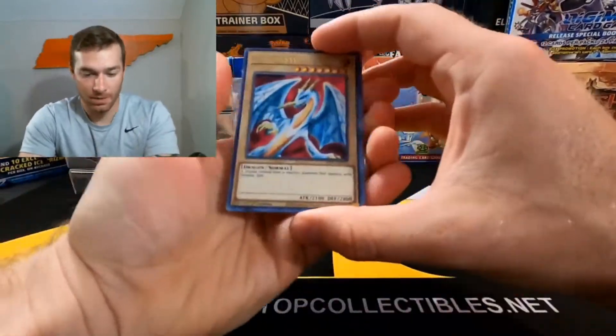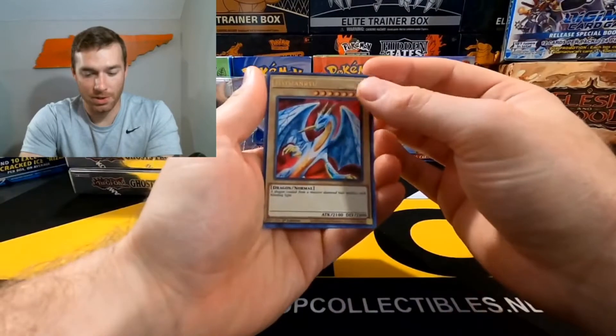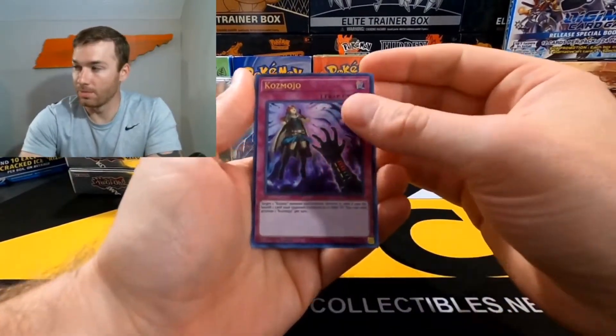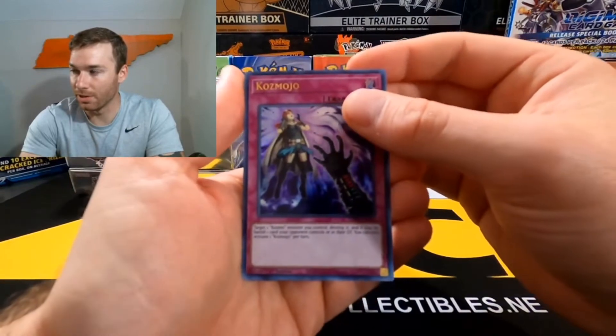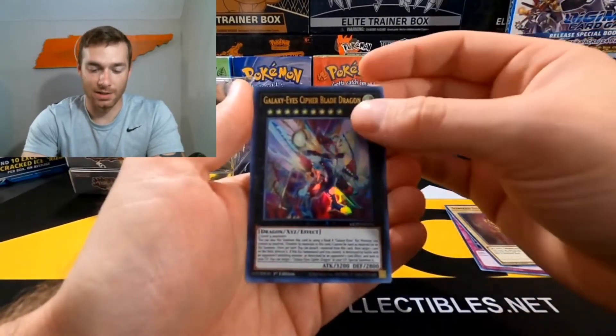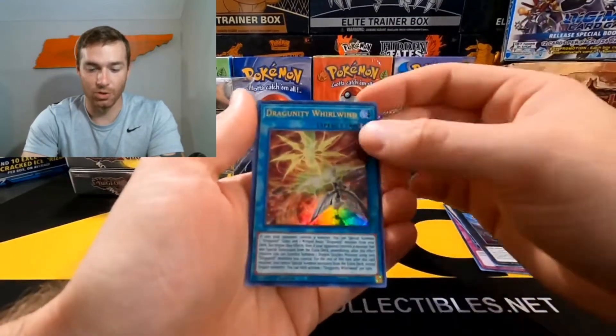So we start with a pretty cool card. I've opened up a bunch — I don't know if I pulled that one. But I love the reprints. Cosmo, Sunvine Genesis, Galaxy-Eyes Cipher, and a Dragunity Whirlwind.